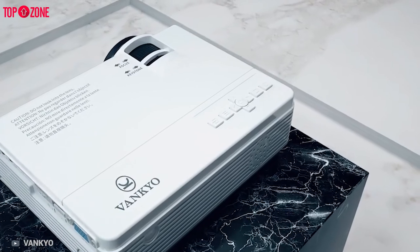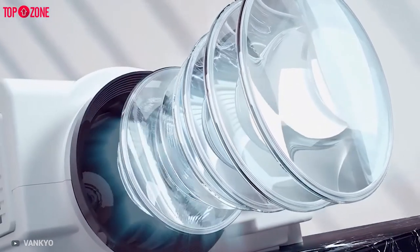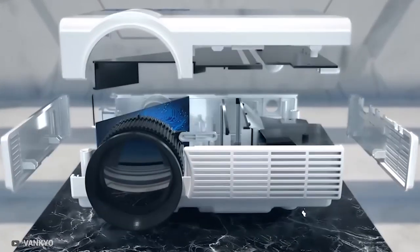However, if you need an occasional projector that is easy to grab and go to a friend's house, the Vankyo Leisure 3 is an excellent option.